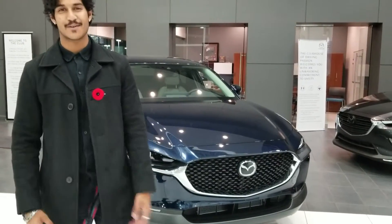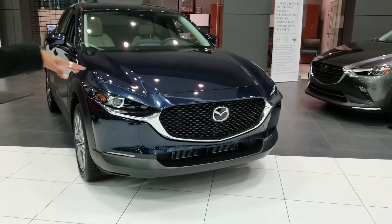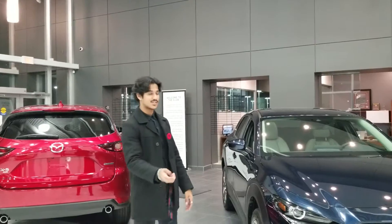Hey Chad, this is Nav with LA Mazda. Right behind me I've got the 2021 model CX-30. This one's deep crystal blue — it's the GS model, actually the GSL.